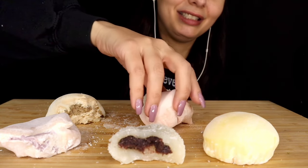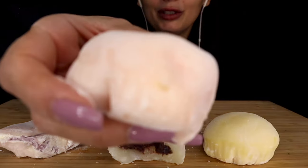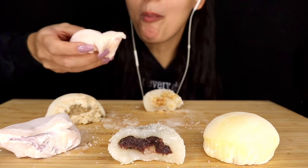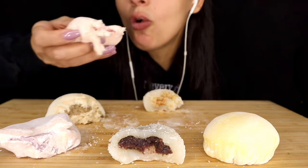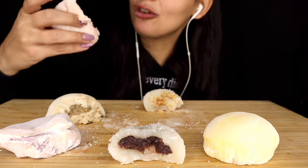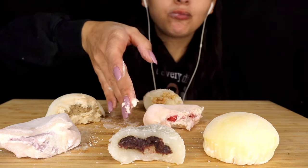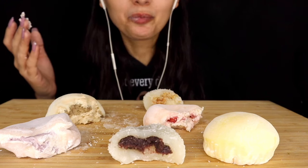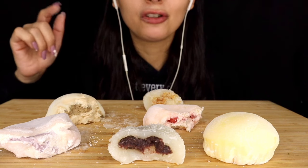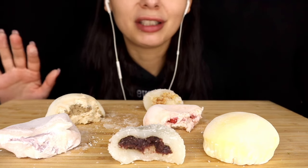Up next we have strawberry — this is going to get messy. There are pieces of strawberry and like whipped cream inside. It is so random but it almost reminds me of Dairy Queen's strawberry cheesecake blizzard. They're so creamy that they almost taste like ice cream. That was honestly so good.